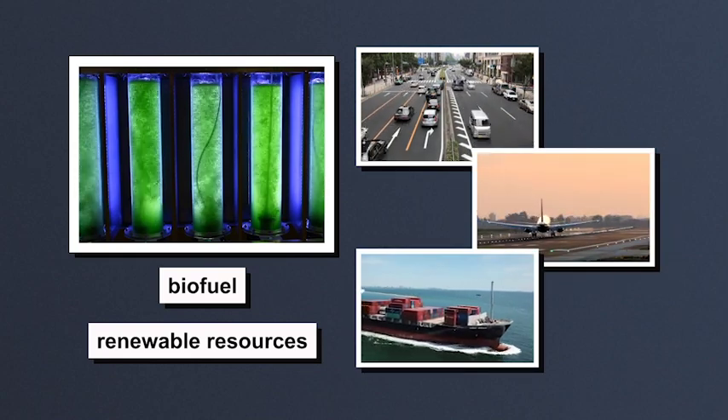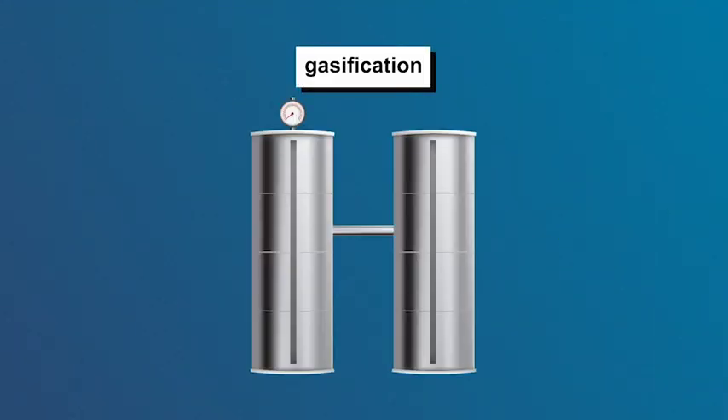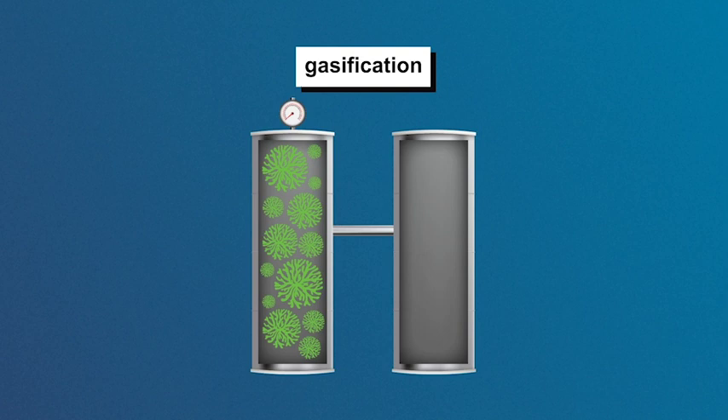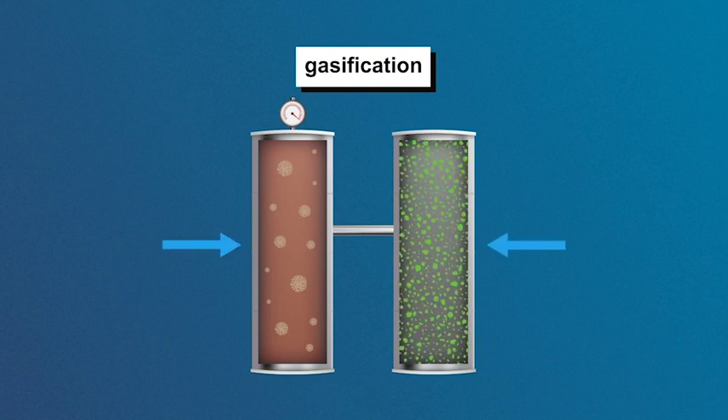There are several methods used to create the fuel. During gasification, biomass is exposed to oxygen and steam under high temperature and pressure. Chemical reactions change the biomass into waste and syngas.